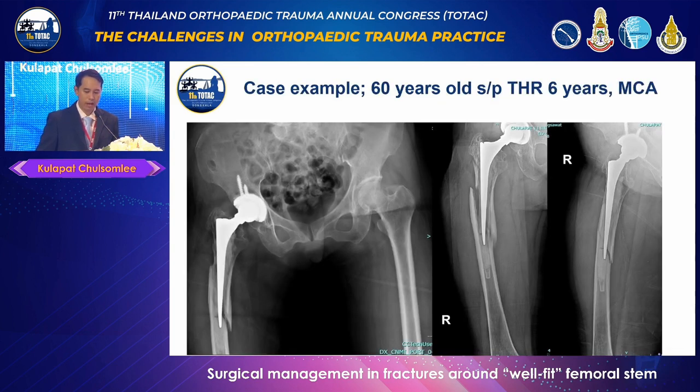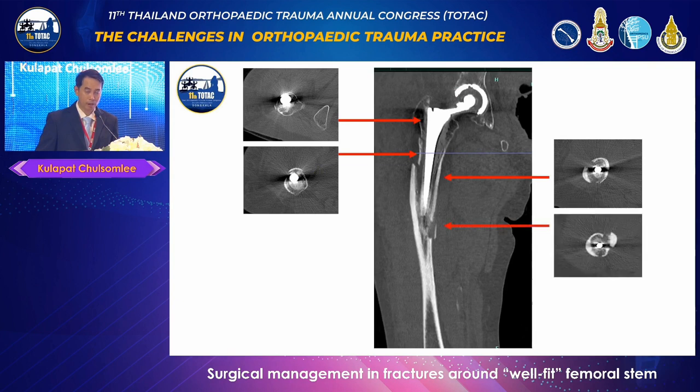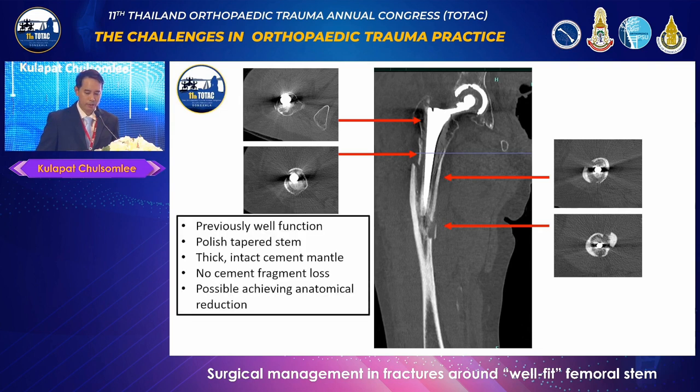Let's look at a case example. A 60-year-old female who had a total hip replacement for six years was involved in a car accident. X-ray revealed a Vancouver type B comminuted fracture around the femoral stem, as well as a cement fracture in zones 3 and 5. It was uncertain whether to manage by fixation or revision surgery. CT scan showed the cement mantle remained adhered to the femoral stem at all zones without any cement mantle fragment loss. The fracture pattern was a long oblique with a large butterfly fragment, considered potentially fixable. The checklist confirmed: previously well-functioning hip without pain, polished tapered cemented stem, intact cement mantle with no fragment loss, and a chance of achieving anatomical reduction — therefore, the decision was to perform fixation surgery.